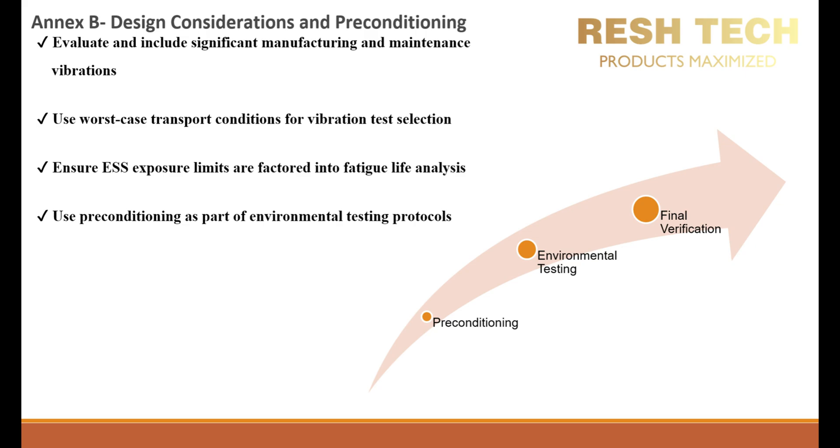Another important consideration is to use pre-conditioning as part of environmental testing protocols. Pre-conditioning simulates initial wear and degradation before final qualification testing, ensuring realistic evaluation of performance. This process involves subjecting equipment to a combination of vibration stress simulating field vibrations, temperature variations including high and low temperature cycling, and humidity exposure to assess environmental resilience. Skipping pre-conditioning can result in misleading durability assessments, as real-world exposure may introduce failure mechanisms not captured in controlled test conditions. It is best practice to integrate pre-conditioning protocols in environmental testing to better predict field performance and identify potential weak points, whether for vibration, temperature, or humidity exposures.